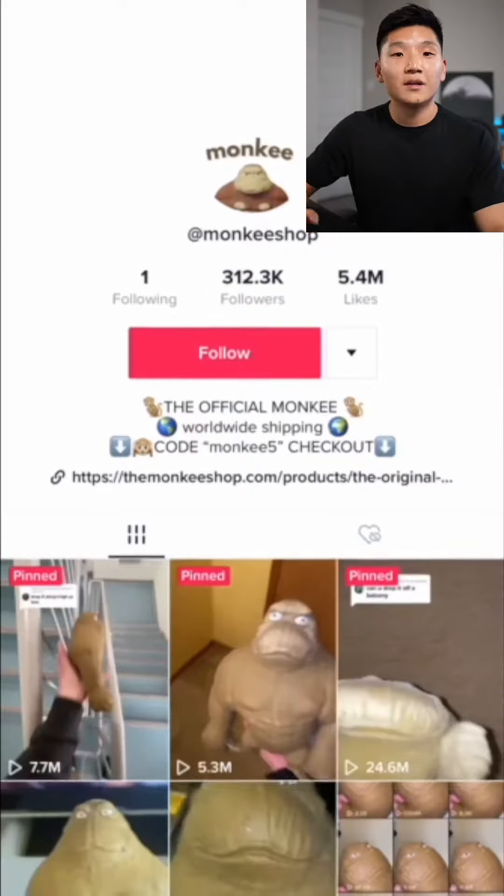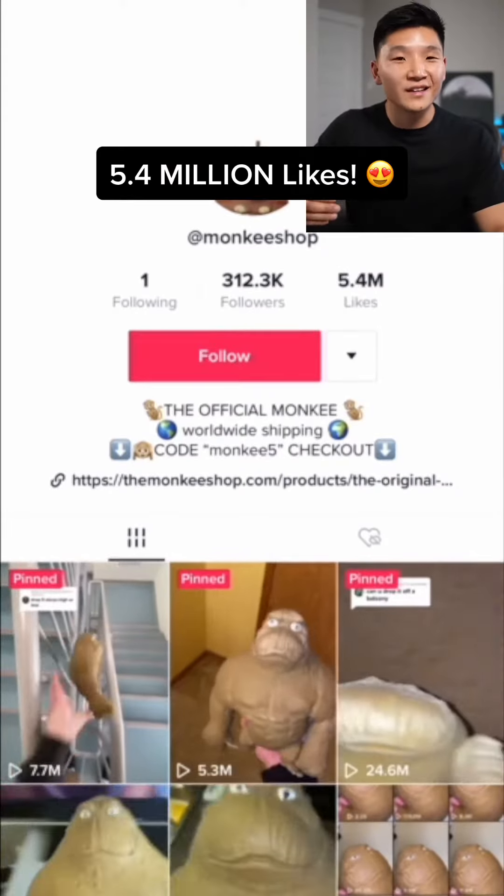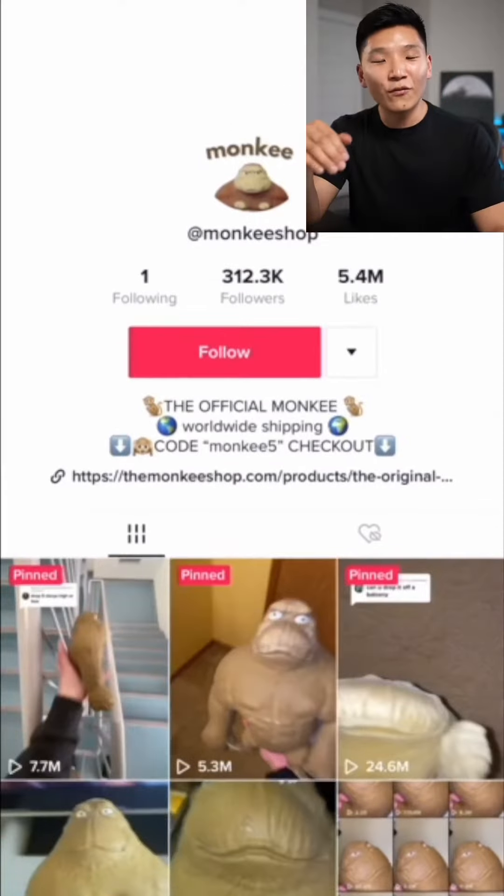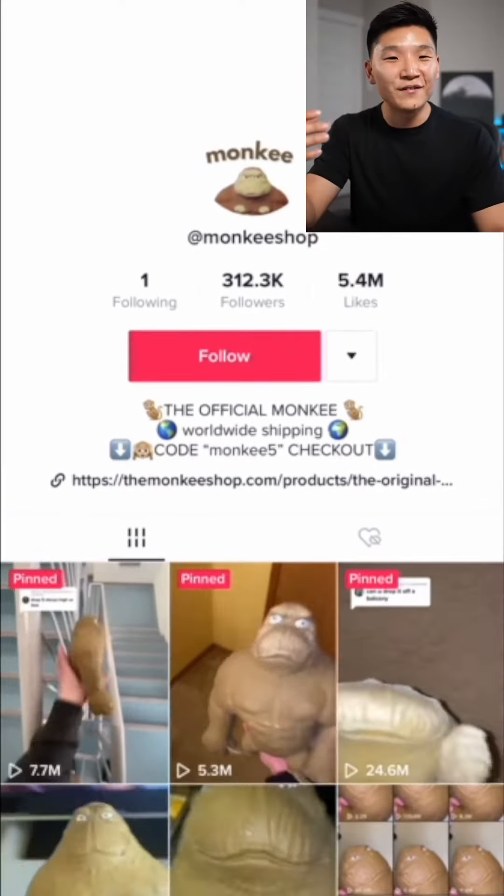Have you always wanted to sell things online but never knew what product to start with? Well, I've got the product just for you. This page was started on March 30th and they're crushing it on TikTok guys — they had 5.4 million likes on all of their videos.